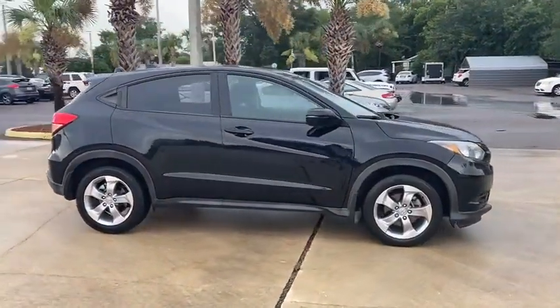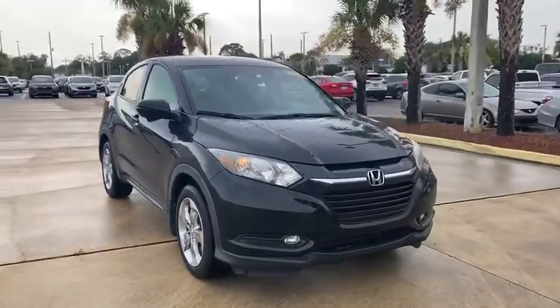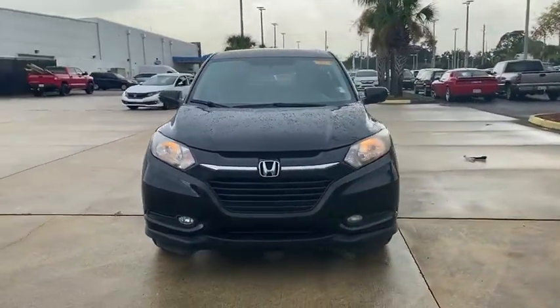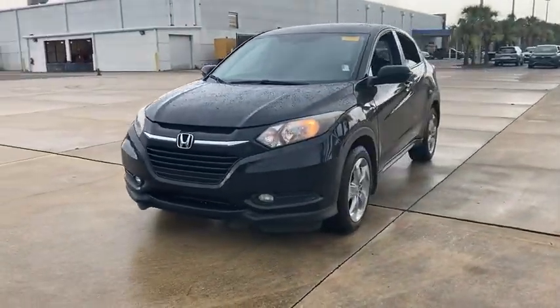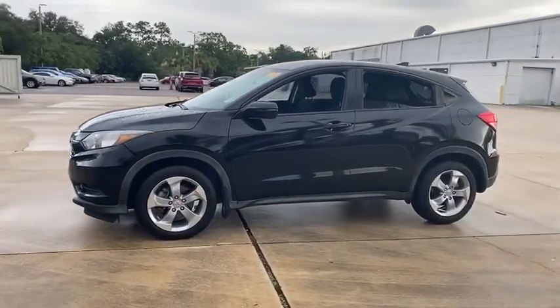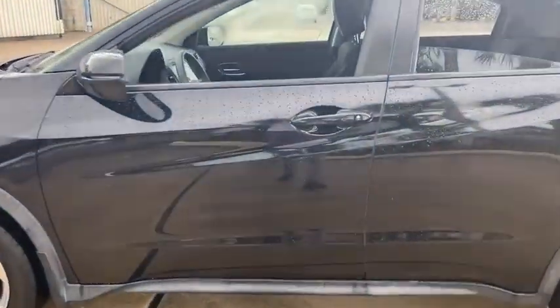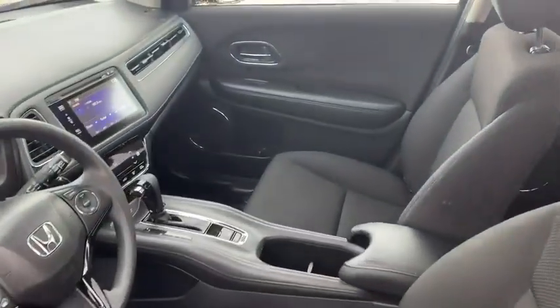Stop by and take a look at the 2016 Honda HR-V. The HR-V has a good-looking exterior with a clean design. It comes with a well-tuned suspension and a handsome and flexible interior with tons of options to choose from. This vehicle has less than 60,000 miles. Here are some of this vehicle's great options.